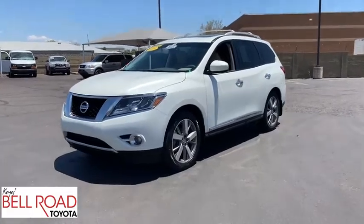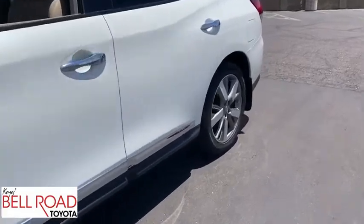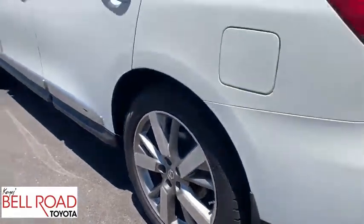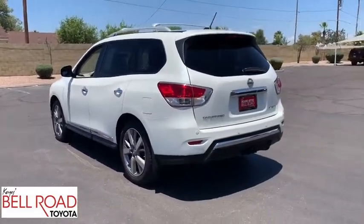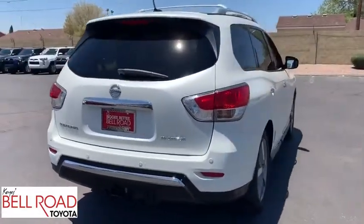The 2015 Nissan Pathfinder. The Pathfinder has a premium interior with three rows of seating for up to seven passengers, as well as versatile seating and cargo configurations. This SUV appeals to both truck lovers and car lovers. This vehicle has less than 50,000 miles.